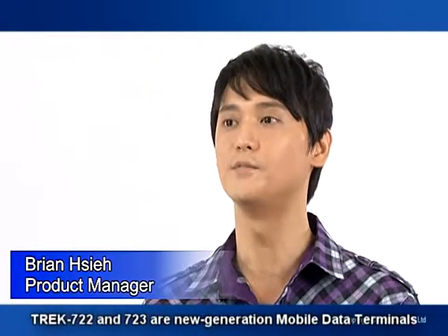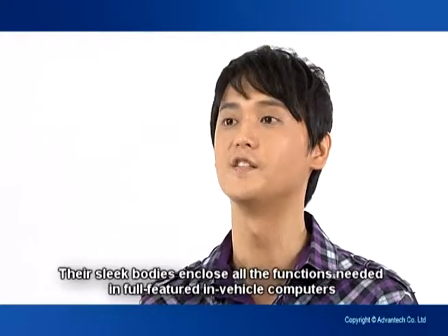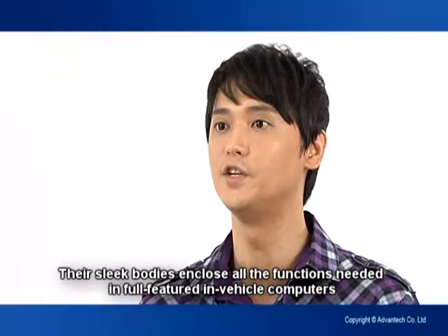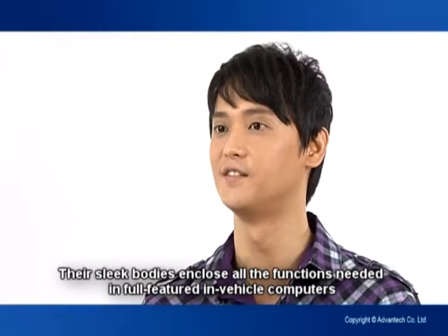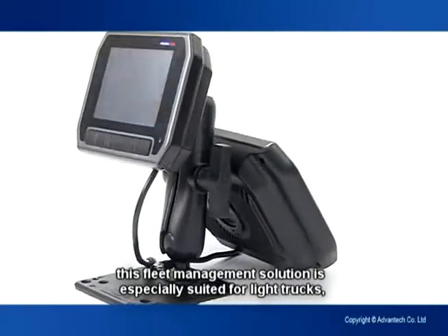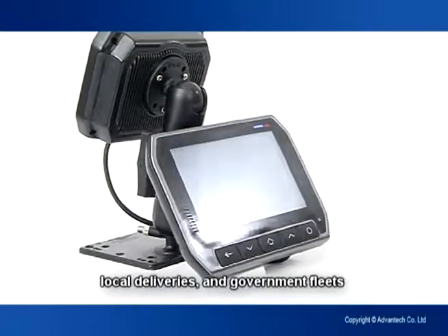Track 722 and 723 are new generation mobile data terminals. Their sleek body includes all functions needed in full-featured in-vehicle computers. Designed to resist harsh environments, this fleet management solution is especially suited for light trucks, local delivery, and government fleet.